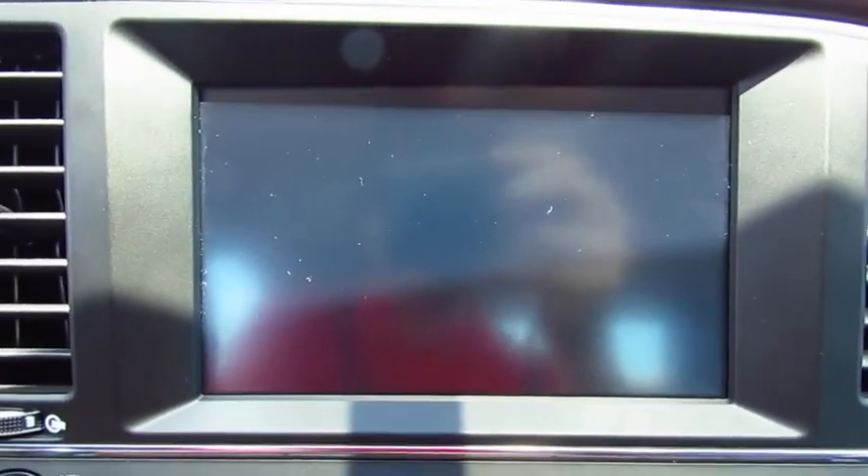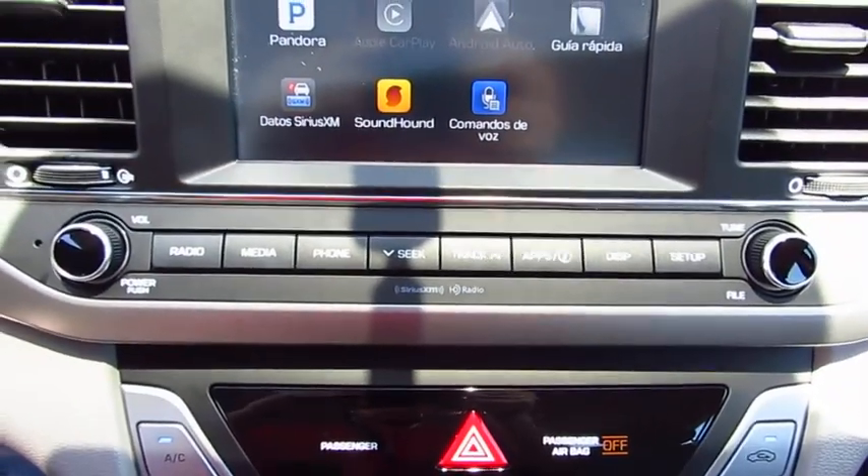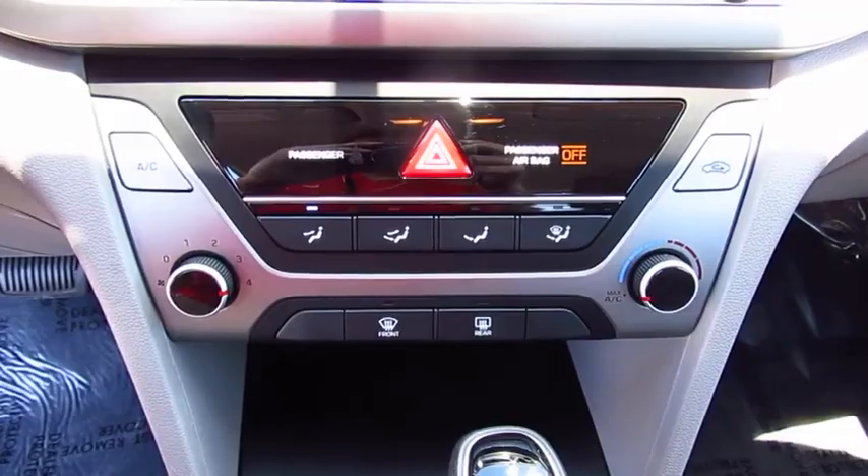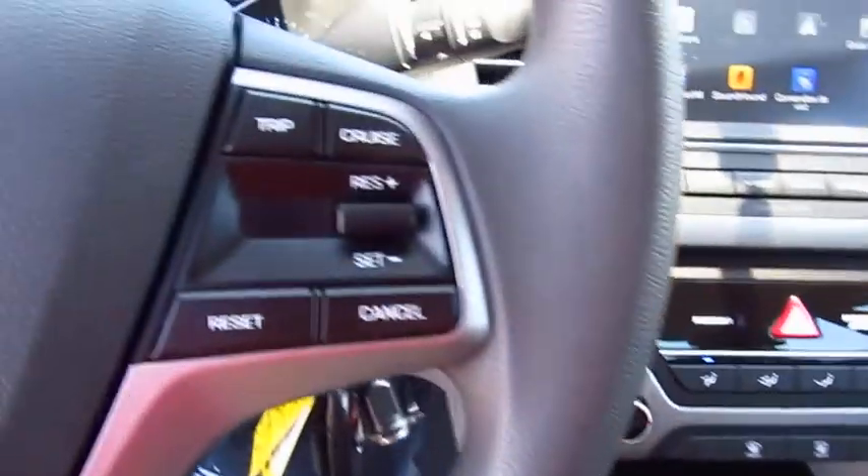Rear defrost, FWD, AM-FM stereo radio, bucket seats, child safety locks, CD player. Wouldn't you look great in this vehicle? Stop in today and see for yourself.